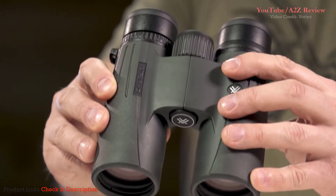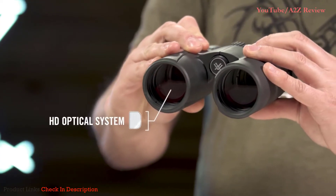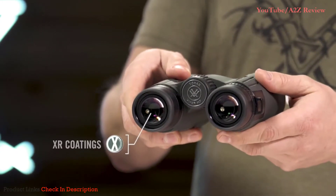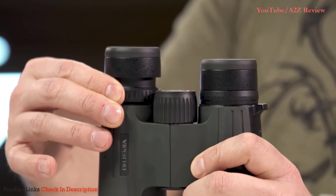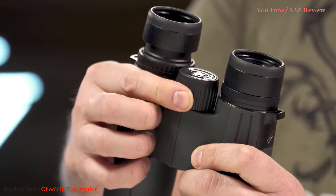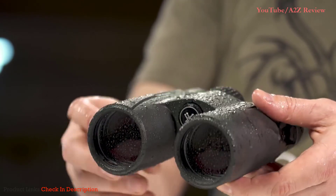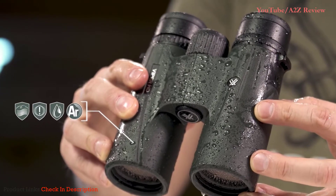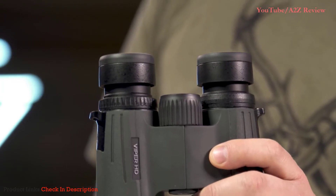The Viper HD is a high-end, full-size yet compact binocular suited for any hunt. An HD optical system delivers exceptional resolution and edge-to-edge clarity. XR anti-reflective lens coatings give bright, full views even in low light. A locking right eye diopter tailors each barrel's focus to your eyes. The smooth center focus wheel provides fine focus control and quick sharp views. High-quality twist-up eye cups rest comfortably against the face and provide customized eye relief.